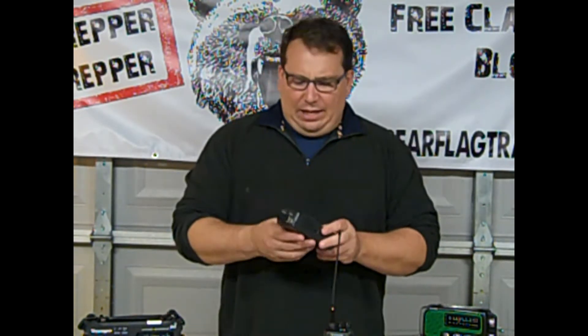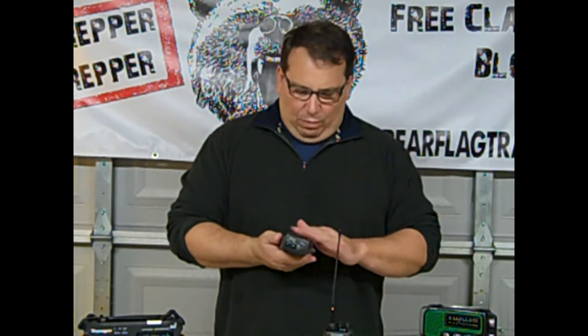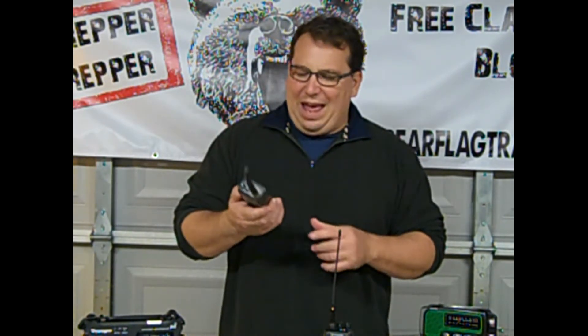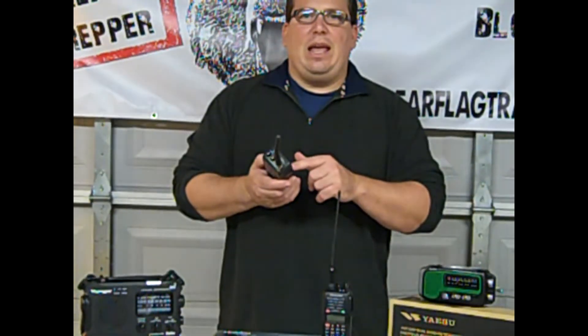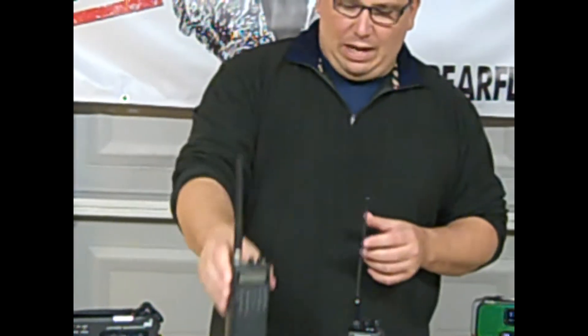Moving on inside, what I have is a scanner — a Radio Shack scanner. Any scanner will work if you want one. There are people out there that love scanners and know how to program them. A friend of mine programmed this for me so I can get ham radio operations, non-encrypted police information, fire information, and weather radio on here. There's a book you can get to program it yourself.